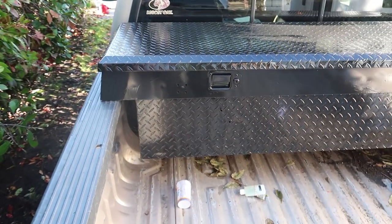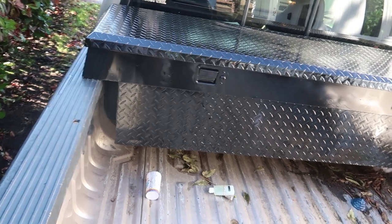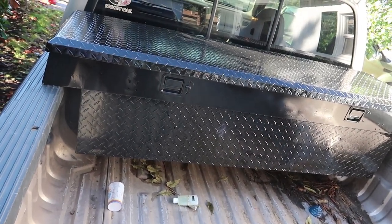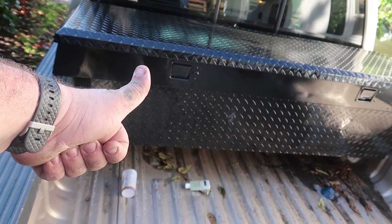I don't know why I called this a restoration because all I really did was drill holes in it and paint it. But I called it a restoration so I hope y'all enjoyed. If you did, give me a thumbs up. If you're here for the first time, hit that subscribe button. We'll see y'all in the next one.